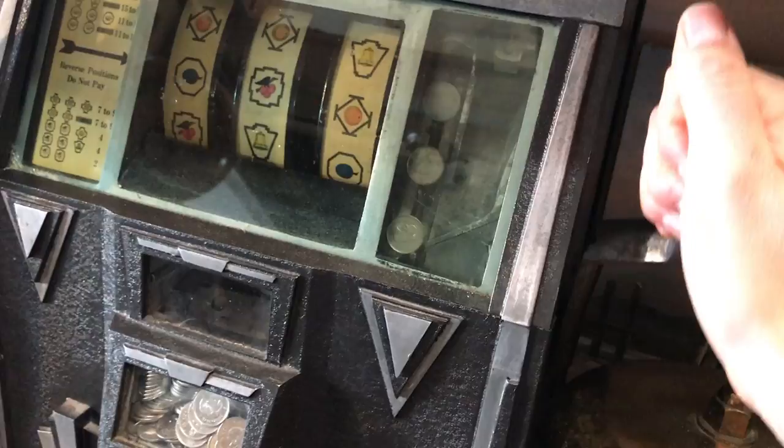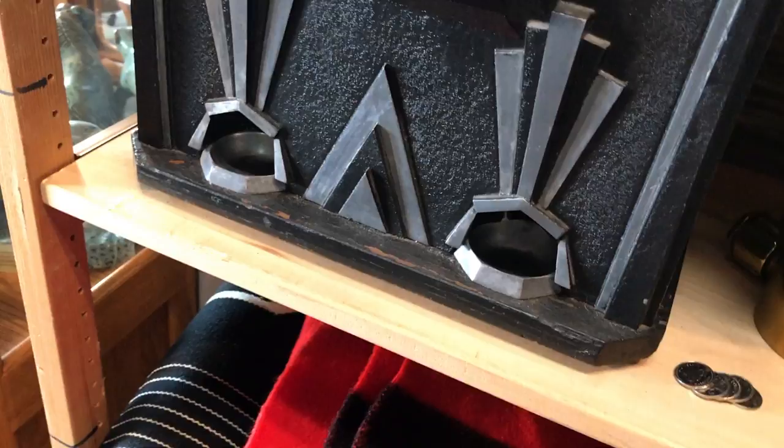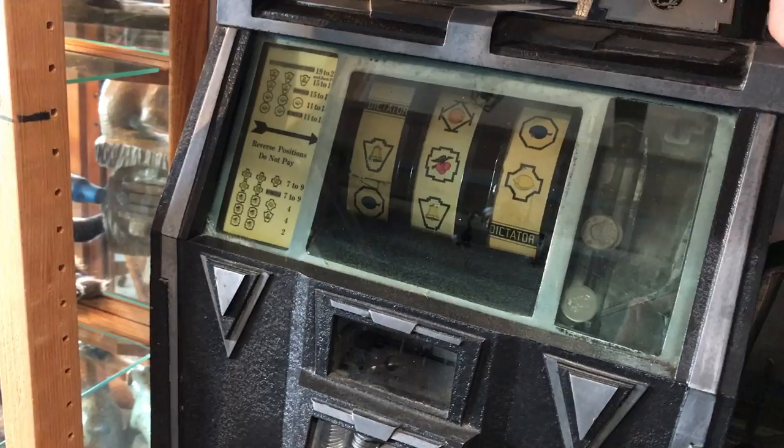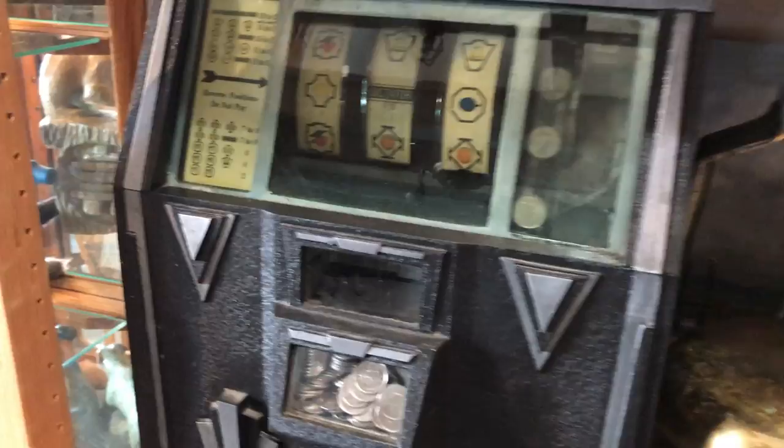We're going to put the nickel in — just drop it in the slot up top, it drops down, and we pull the lever. You can see it's a familiar system. And just like actual Las Vegas, I probably didn't win a thing. So we're going to try that one more time and see if we have any more luck.